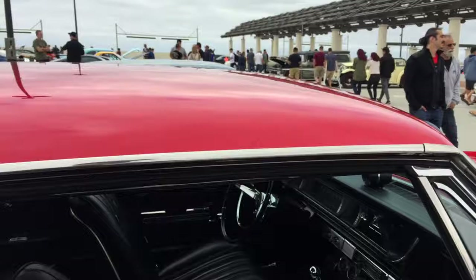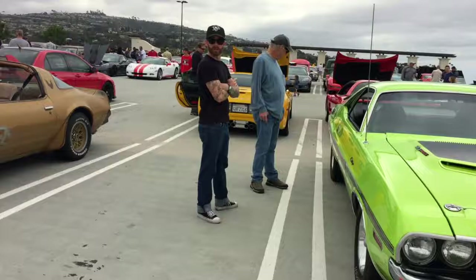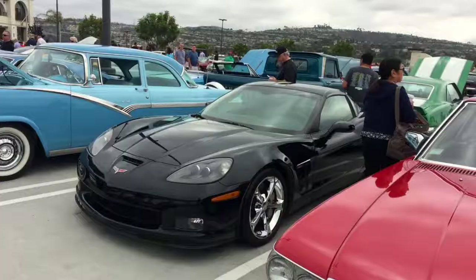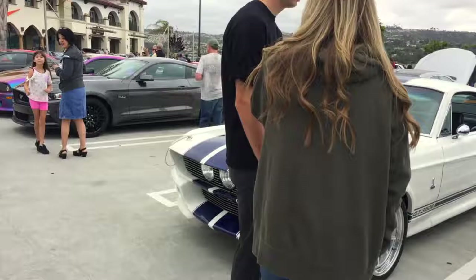Next to it is a Chevy pickup. And then some Mopar muscle with a 383 and a Challenger. A survivor car — Pontiac Firebird Trans Am, I think that is a '77. Very cool. Gorgeous little MG. Mercedes. '66 Corvette. Another Ford Mustang. Another Mustang. Cobra replica. GT350E — like an Eleanor. And then another Mustang.